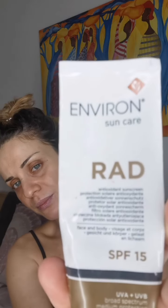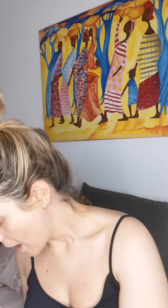Of course I also have my Environment product — an SPF 15 antioxidant sunscreen. Since I have family, it's better to have something in my bag that works for me and my family. I use it on my hands especially when I drive, and it's very easy to apply all around.